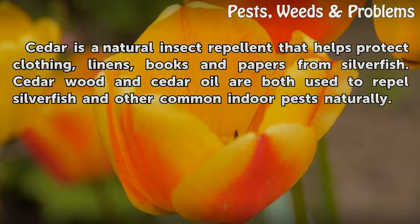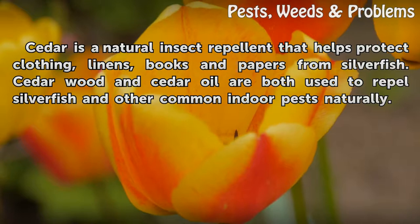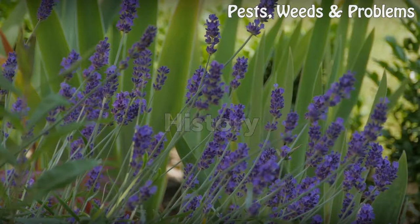Cedar is a natural insect repellent that helps protect clothing, linens, books and papers from silverfish. Cedar wood and cedar oil are both used to repel silverfish and other common indoor pests naturally.